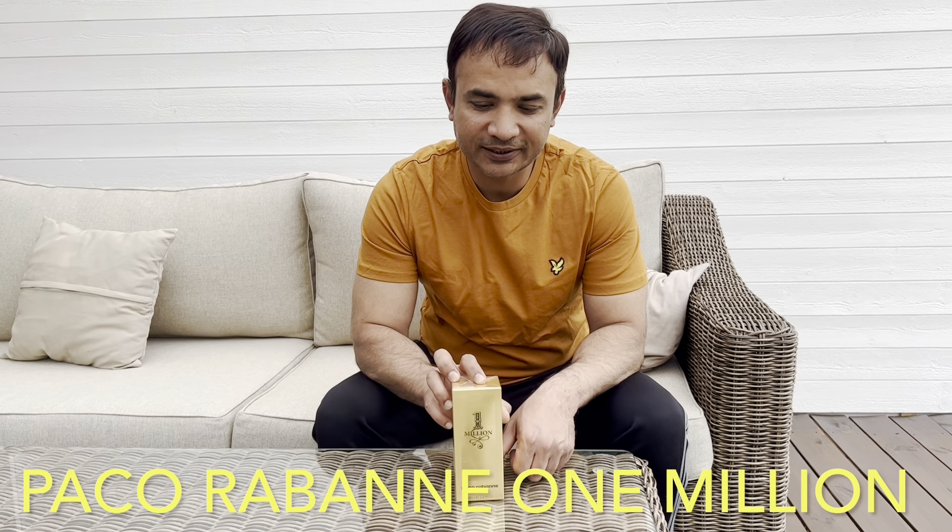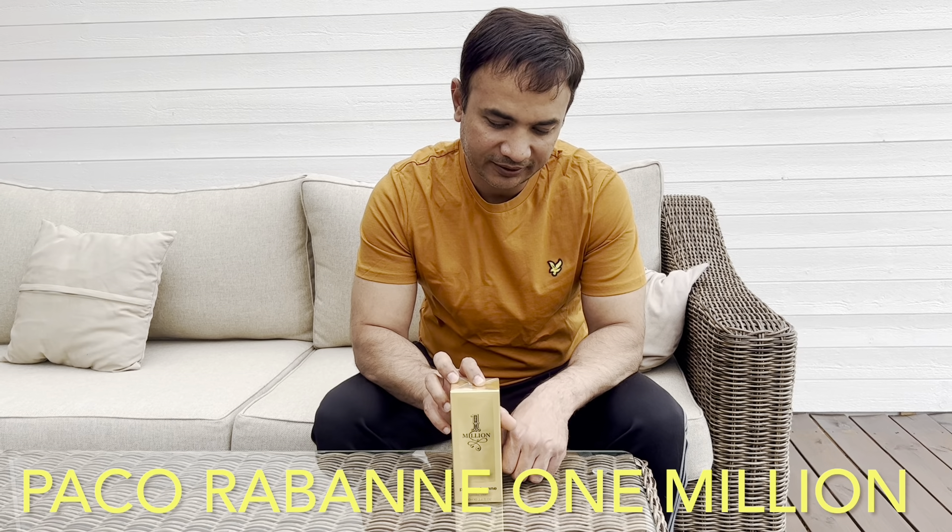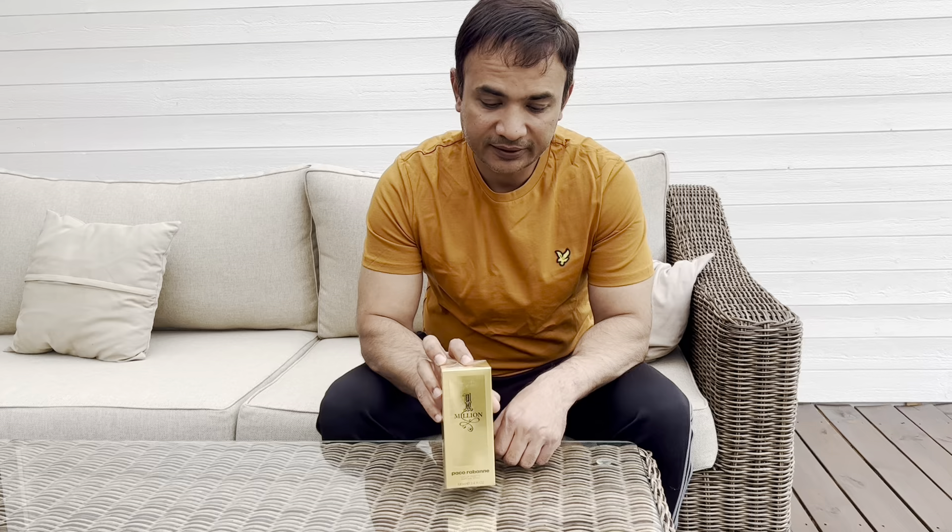Hello guys, let's do another unboxing. This time we are going to unbox the famous Paco Rabanne 1 Million. It's a very famous perfume and it was launched in 2008, and since then it has a very good market.